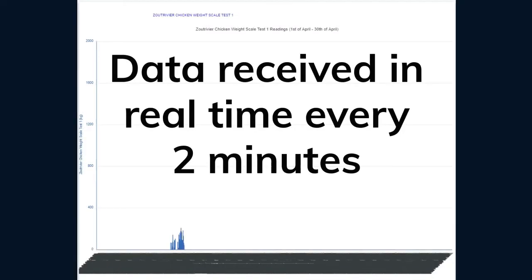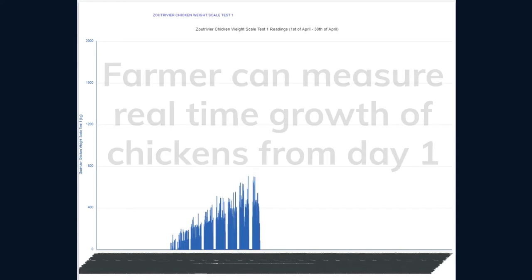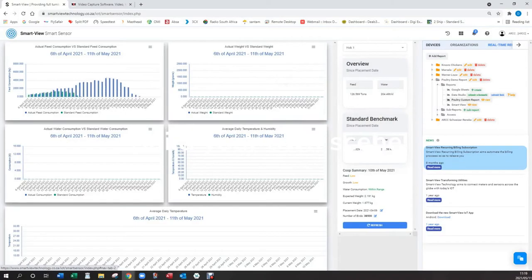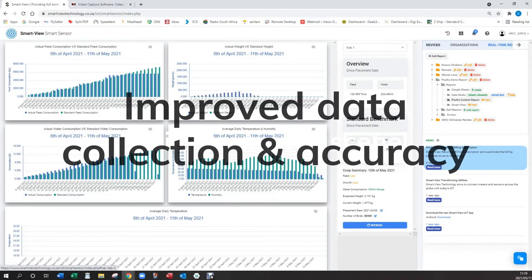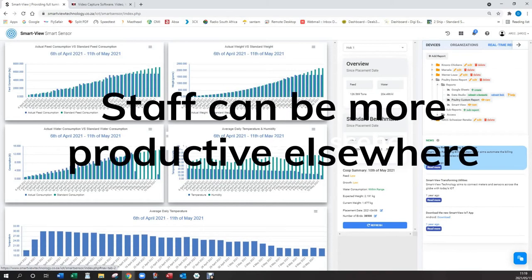Data is received in real-time every two minutes, with up to 600 accurate weight samples received each day. This allows the farmer to measure the real-time growth of their chickens from day one. The automation of the weighing process not only improves data collection and data accuracy, but allows staff to be more productive elsewhere.